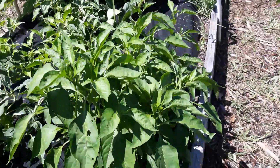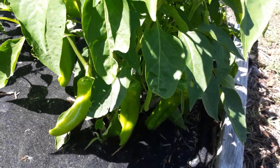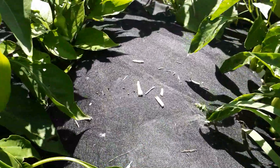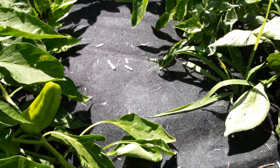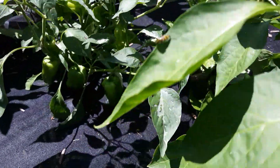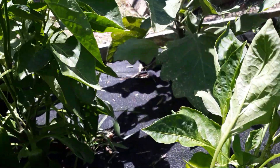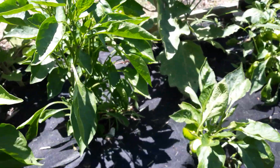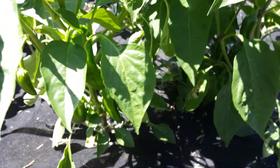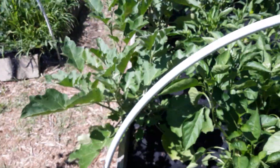Our peppers and eggplant are massively producing. We've got chili peppers — those get pretty large and I'm waiting for them to change color. We've got candy cane peppers, regular peppers, jalapeños, and jumbo jalapeño peppers. Peppers are doing very well — they love the heat apparently.